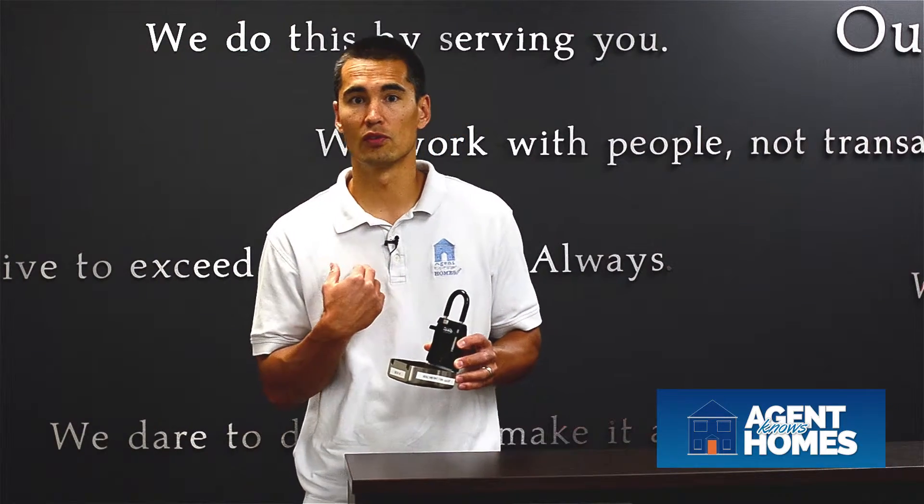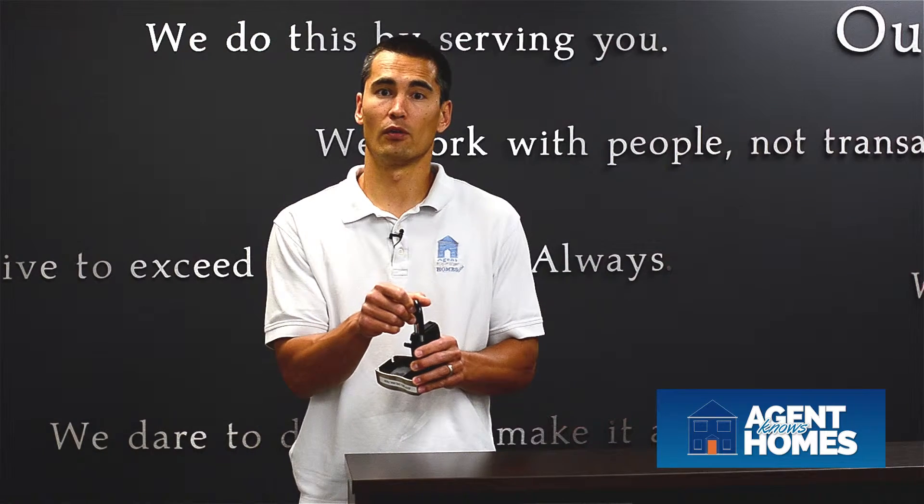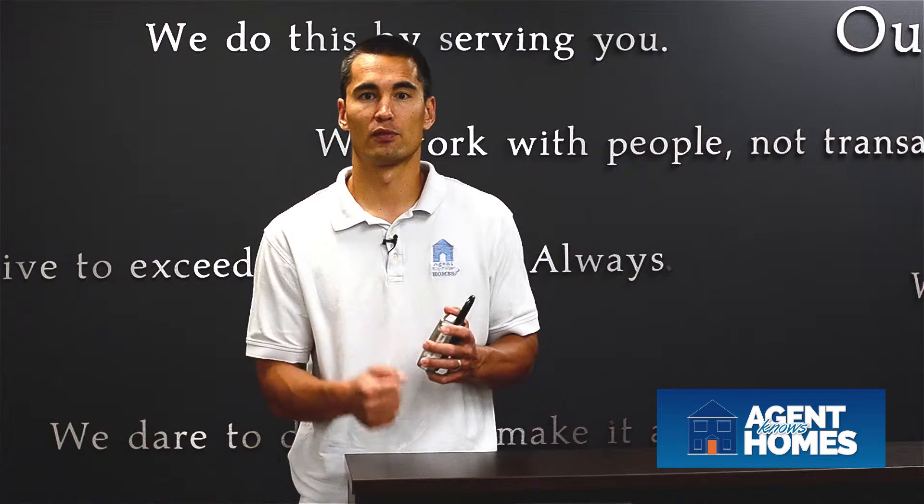One of my favorite parts about the actual brand that we use is they actually have a separate code for the shackle — this bar here that would connect the lock box to the home or the door. So just because you gave somebody the code to the box itself doesn't mean they can remove the box from the property.